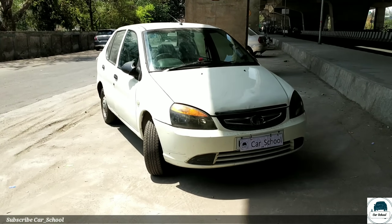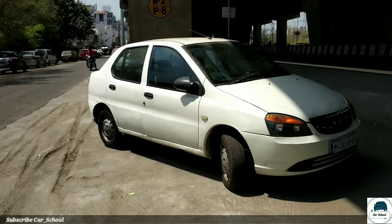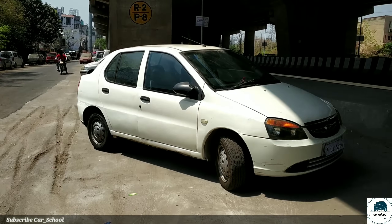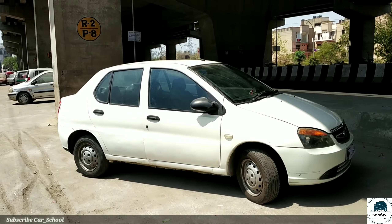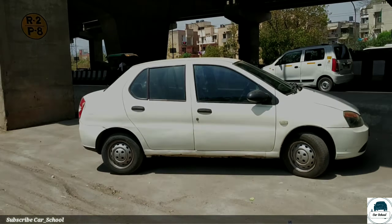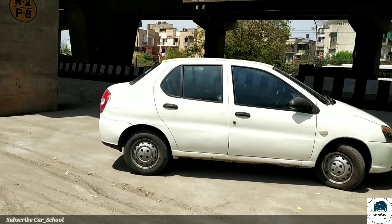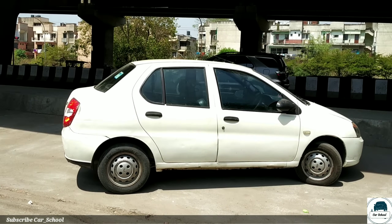The Indigo launched in 2002 and continued through 2018. The price started at 4.8 lakhs and went up to 6.2 lakhs. We have a diesel LS variant for this review.